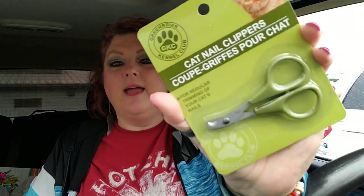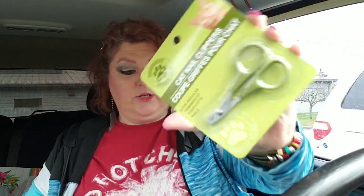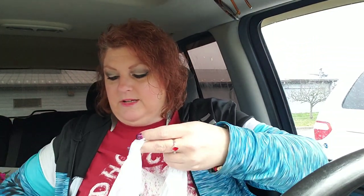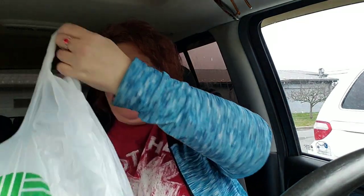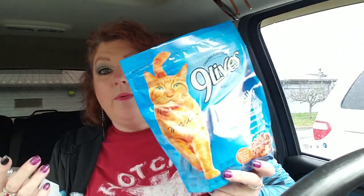I saw this — it's a cat nail clipper. I cannot imagine trying to hold a cat down and clip its nails; it sounds like a scary job. Do you guys do that? Is there a technique or a tip or trick to doing this? Because it sounds like the cat's probably not going to like it and may let you know about it with a little scratch. I also grabbed just some TP. And then I got Nine Lives — the Daily Essentials Balanced Nourishment. I hope this is okay; Nine Lives is a good brand, so I'm going to try it out.